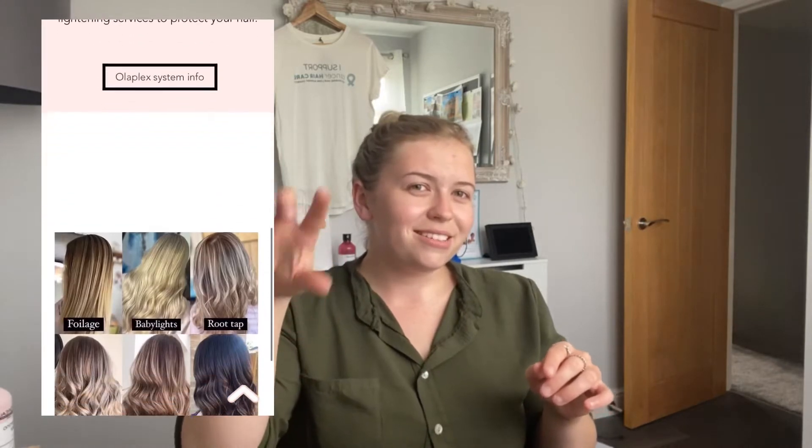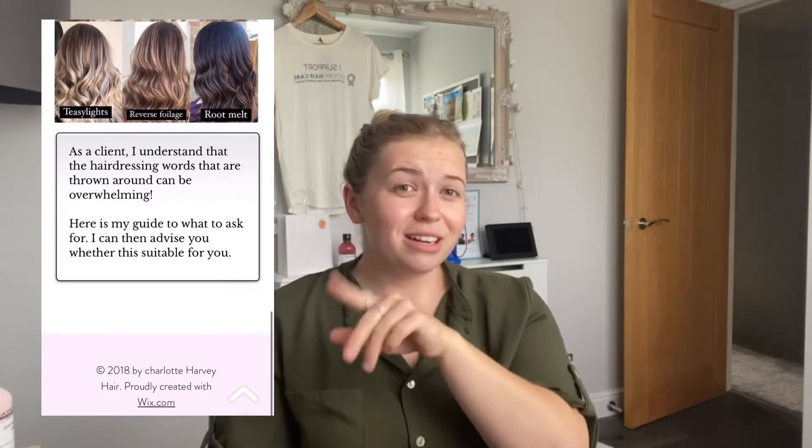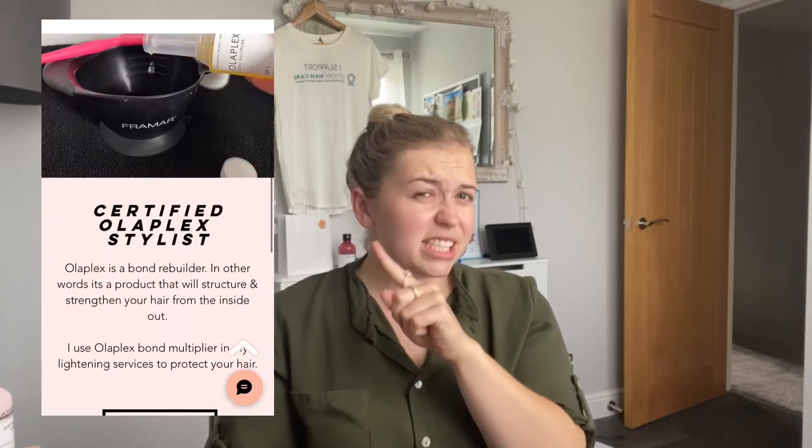I've edited my website today so there's some fresh new content on there. I'll probably just put a quick screenshot of me scrolling through my website so you can see. I'll put it here if I can do it, and I'll leave a link in the section below so you can go and have a look.